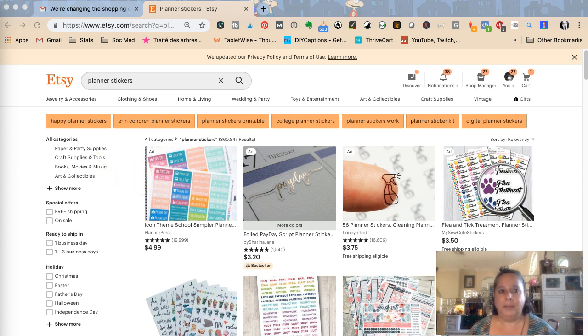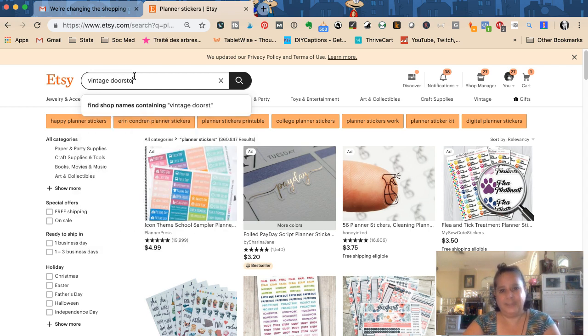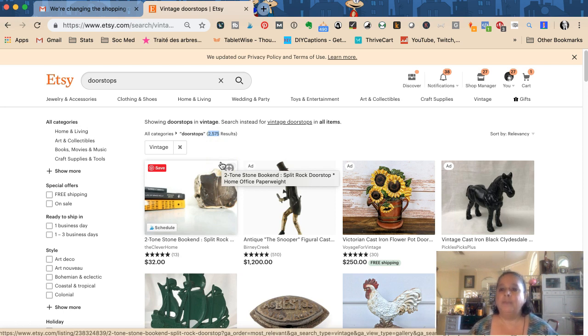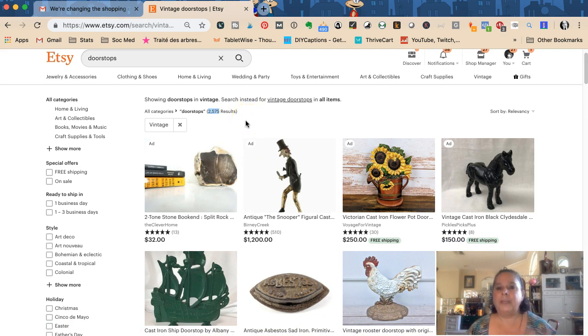I've had so many followers from my blog, Marketing Artfully, and my Facebook group — I'll put a link to my Etsy Facebook group where you can come and ask questions. But the first question for me is: is your item unique? I sell vintage doorstops — not vintage-inspired, but actual vintage doorstops. There are 2,575 results for that, which is a very different number than half a million, and that changes whether I'd consider offering free shipping.